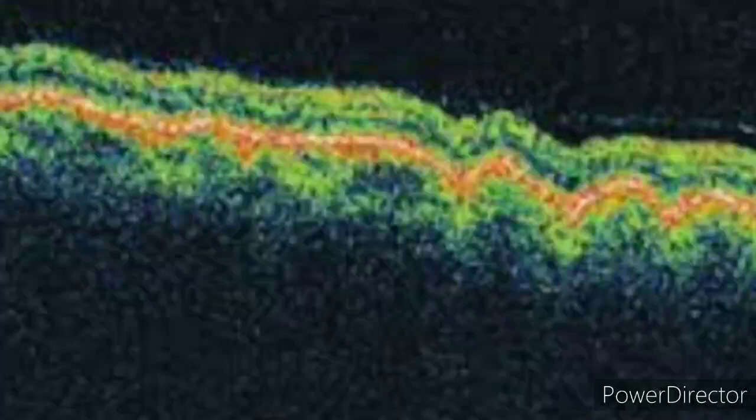So these are the chorioretinal folds on OCT. Retinal folds can be due to epiretinal membrane formation, so you should differentiate epiretinal membranes and tractional membranes on the internal limiting membrane from these chorioretinal undulations. That was all about the choroidal folds — thank you very much.